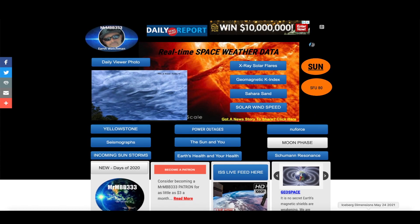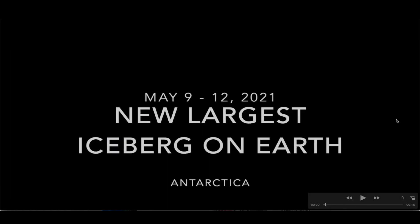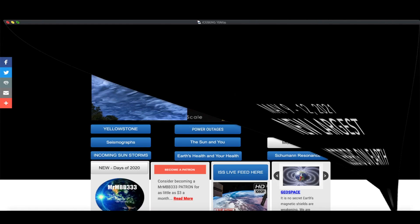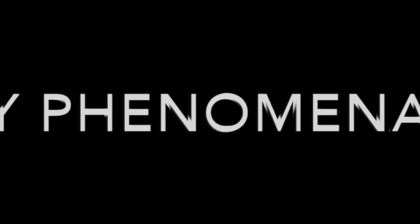Hey, what's up guys, hope everybody's doing well and having a great day. In this video we're going to look at the new largest iceberg on planet Earth, so big it could easily accommodate nearly 8 million people. Also in this video I've got a brand new picture slideshow with new sky phenomenon photos sent in from all around the world.